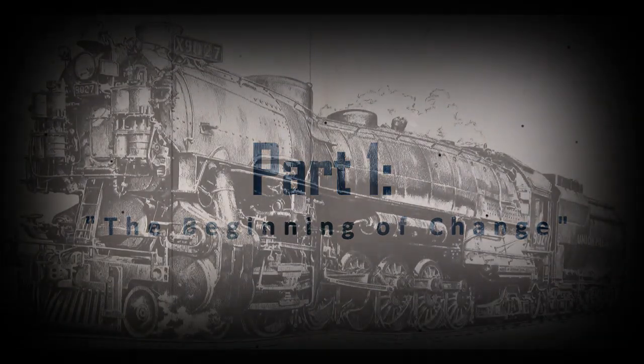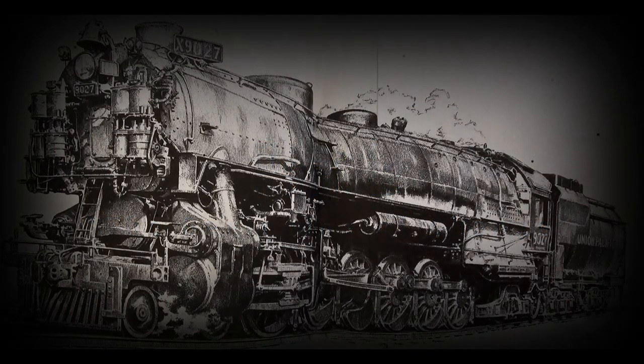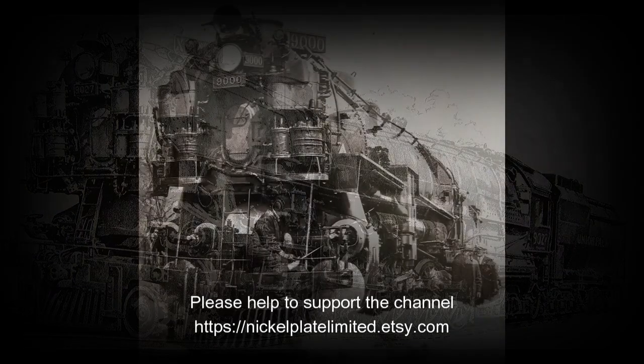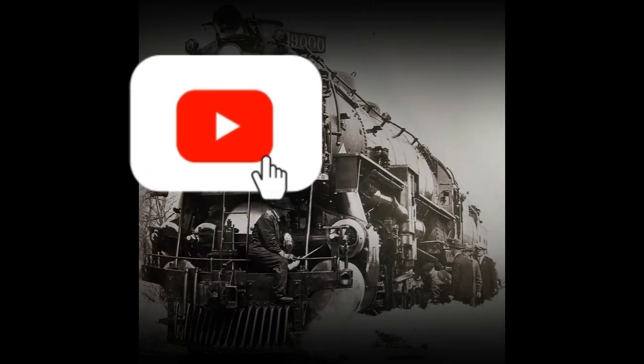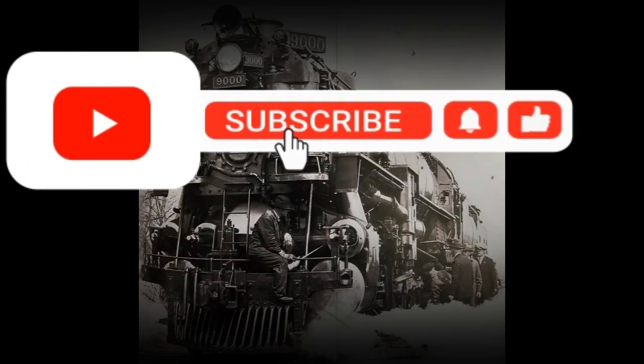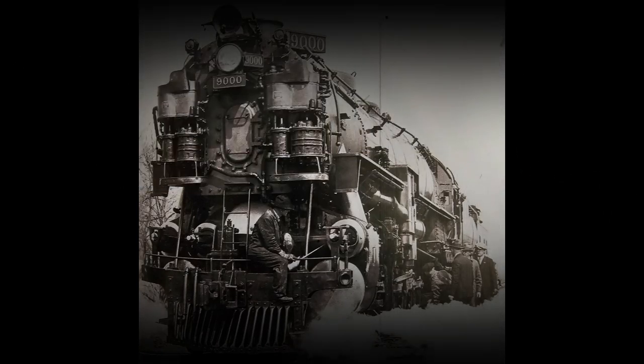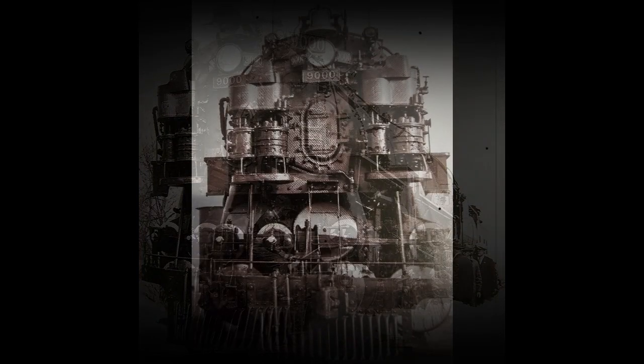In 1926, the Union Pacific Railroad developed a 4-12-2 3-cylinder locomotive with 67-inch main drivers in order to put a high-speed freight engine on its rails. This new locomotive was simply called the Union Pacific. The wheelbase design proved to be too rigid and limited the locomotive to its prairie main lines. Because of its unique 3-cylinder design, maintenance costs were also deemed to be prohibitive.